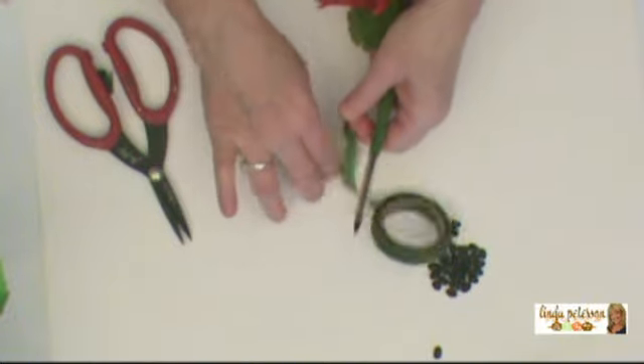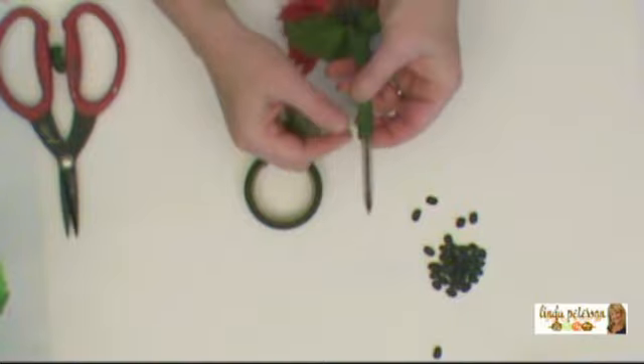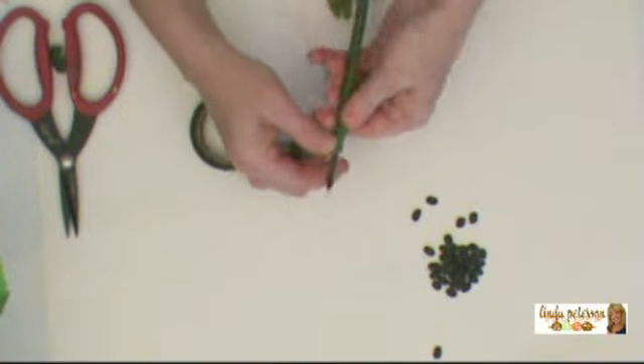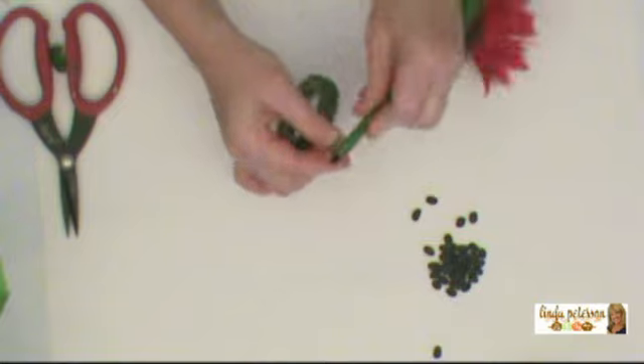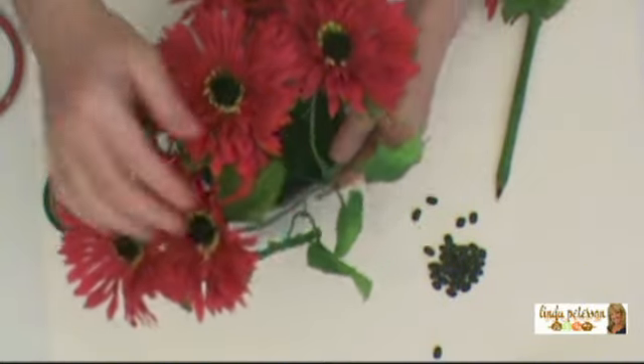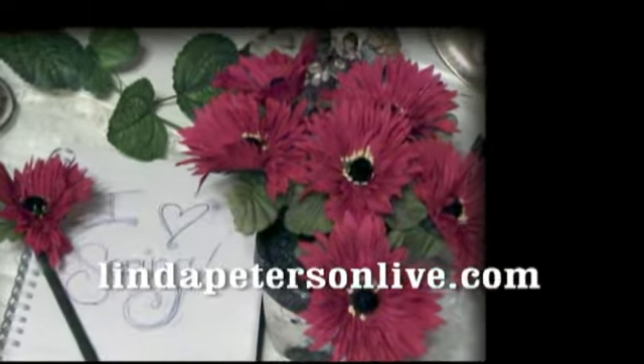Now come back in and do the same thing with the bottom. It doesn't matter if your stem doesn't go all the way down to the bottom of the pen, but you can make it go the entire length or just snip it off — because you will have some shorter stems. Now repeat this process for however many stems you want in your clay pot. Then fill your clay pot with beans, pop in your pen, and you've got a decorative way to display your pens.